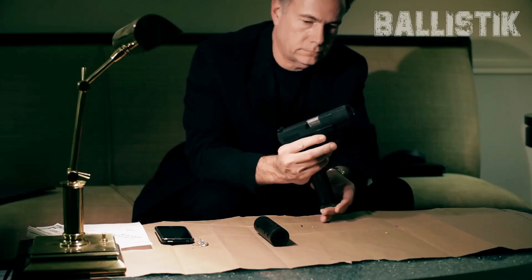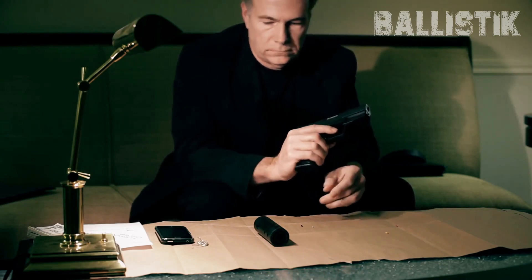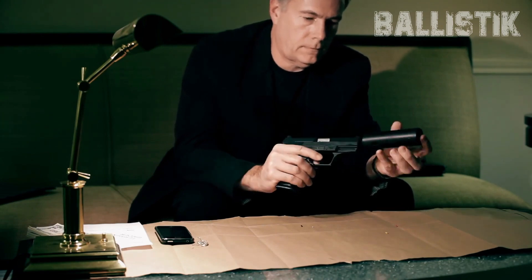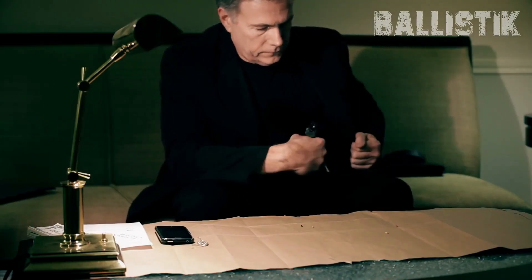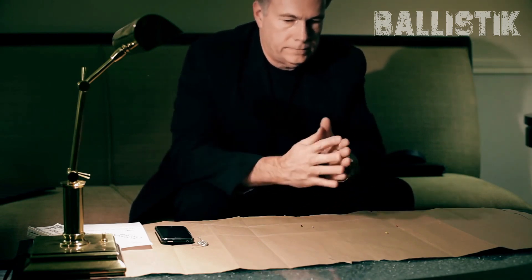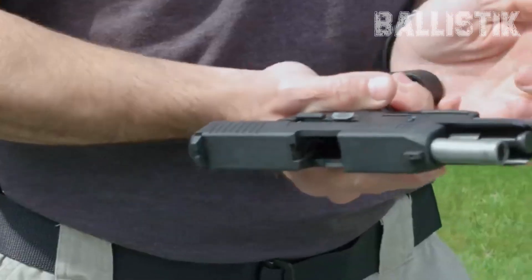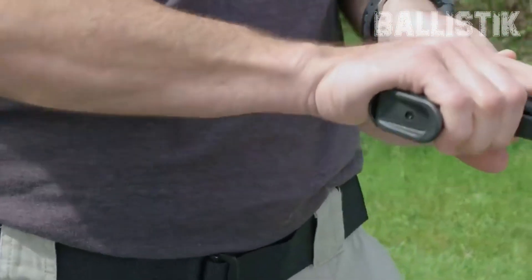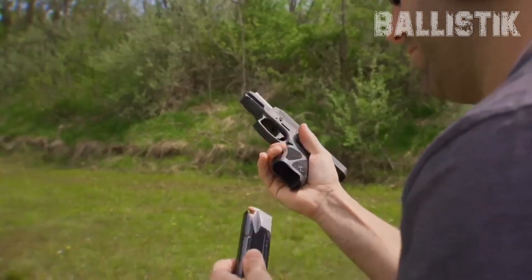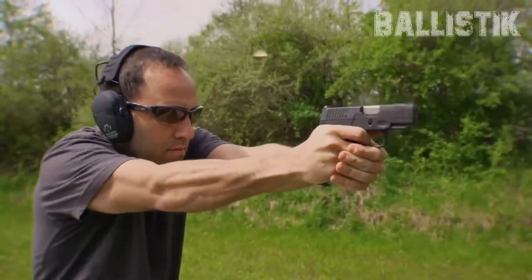But let's talk about the elephant in the room — picking out the perfect 9mm handgun. With the market flooded with options, it can feel overwhelming. Fear not, though. We've scoured reviews, checked specs, and even chatted up some gun enthusiasts to compile a solid list for you. These 9mm handguns not only offer value, but they're reliable and won't burn a hole in your wallet.